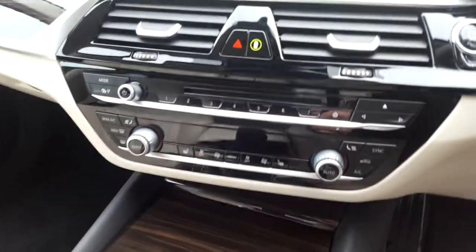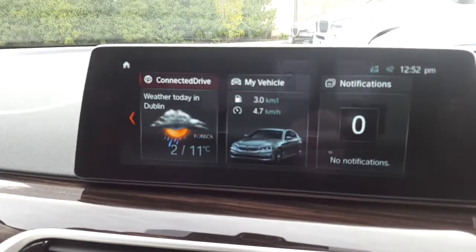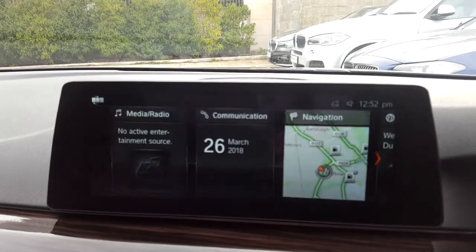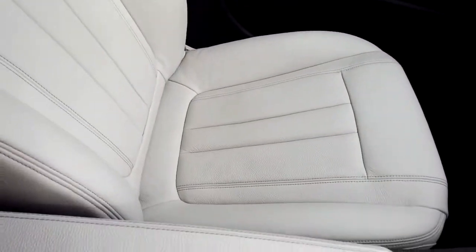BMW touchpad, air conditioning, heated seats, CD radio, DAB digital radio, BMW online services, satellite navigation, wood trim and of course that oyster leather interior.